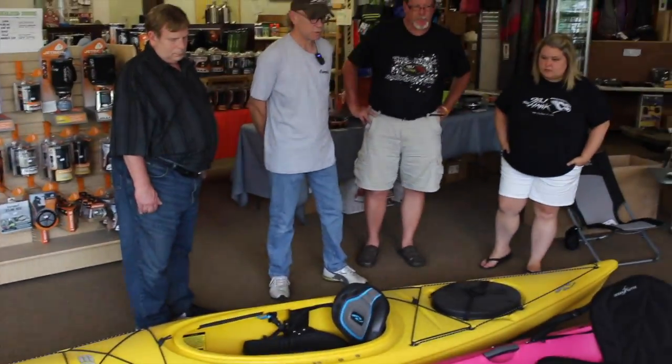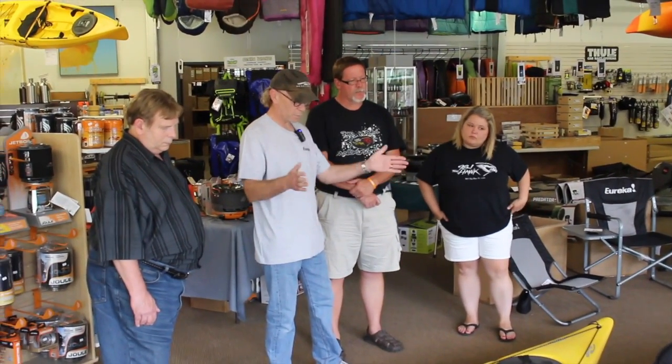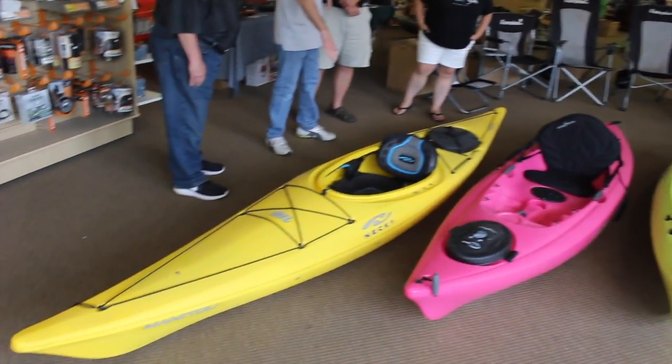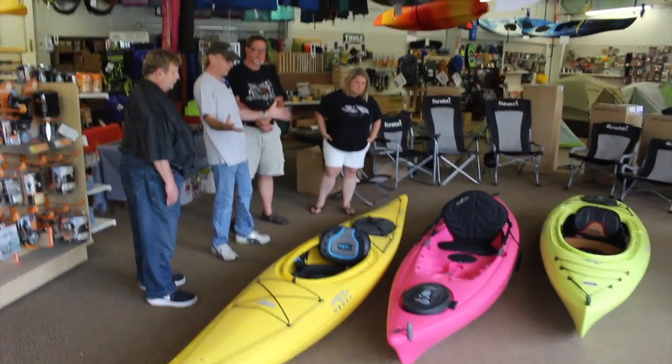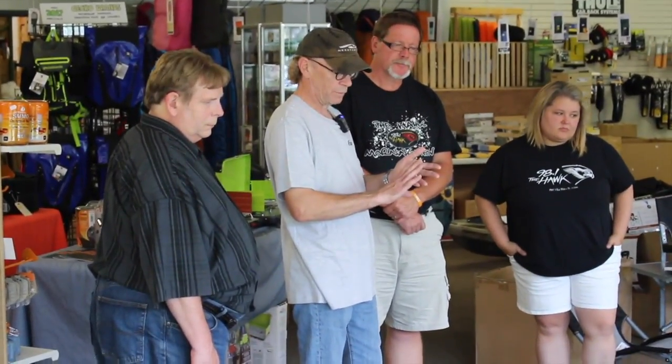Let's talk a little about the length of these boats. We frequently get questions from customers who ask about the length of the boat related to its stability — and they're really not related at all. Your stability comes from the width of the boat and the shape of the hull's cross section. The length has everything to do with maneuverability. A very short boat — like the yellow one there at ten and a half feet — is easy to turn, very maneuverable, and a great choice for paddling shorelines, bird watching, smaller bodies of water, or fishing because of its ease of maneuverability.